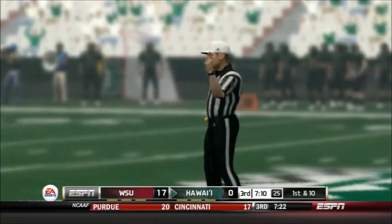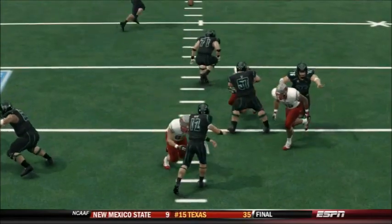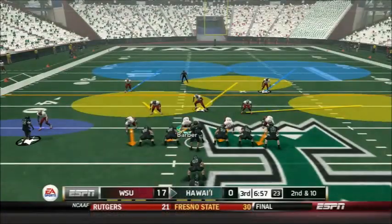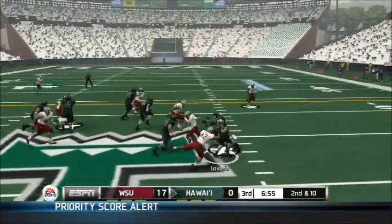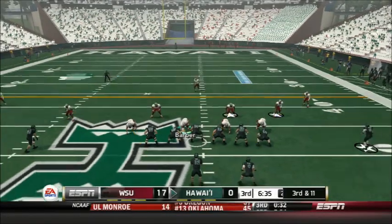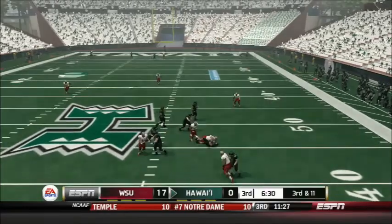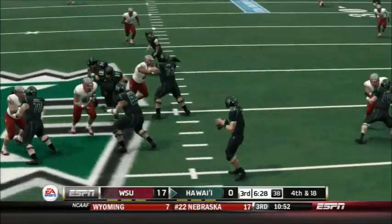I-formation on 2nd down after an incompletion — Higgins hands off to Iosefa, who goes down behind the line. Cyrus Cohen on the tackle — he's had a good day. Now pivotal 3rd and 11 — Higgins will throw, being pressured and goes down for a 7-yard loss. And who would have guessed it — it's Robert Barber on the tackle. That's a bit of retribution as he jammed it up, making up for his earlier roughing the passer penalty. 4th and 18 and the punting unit comes out again.